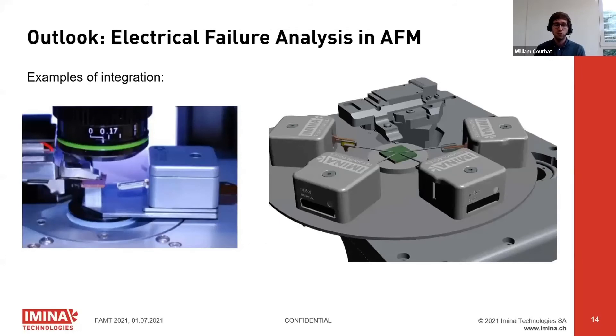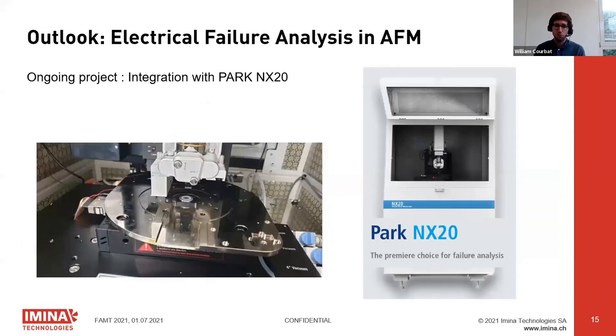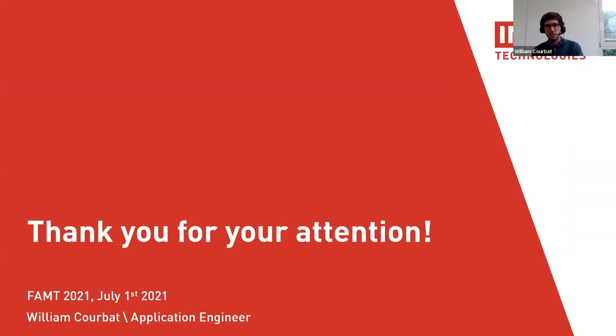We've had a few installations already — on the left you can see a prober on an AFM scanner, and on the right an ongoing project planning to put four probers on the scanner. We recently had a project with a Park NX20, a pretty good AFM for failure analysis. Installation got delayed so we're still working on it, but we're very excited. If you have other applications or measurement techniques you think would be useful with probers, we're really interested.